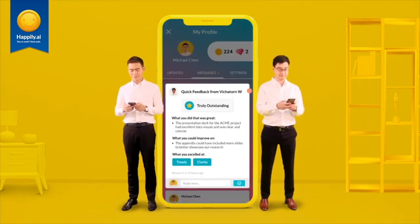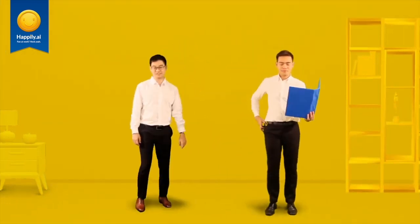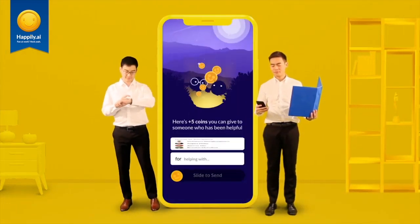Now let's explore further. Every time you receive help from a colleague or observe great work or behaviour, you can give coins to them as a form of public recognition.